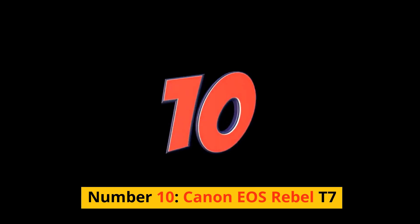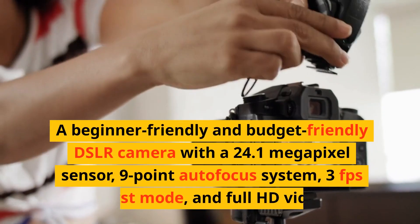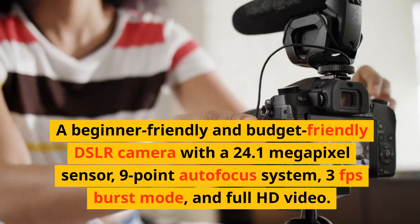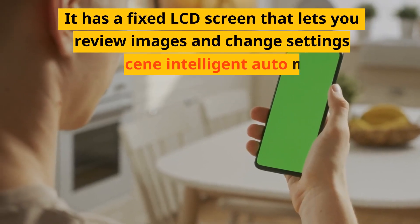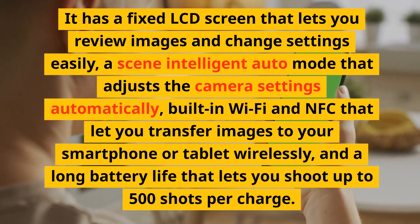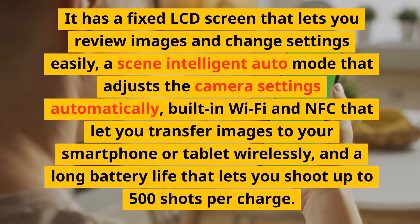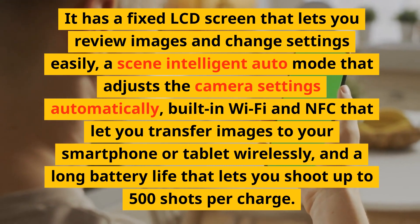Number 10: Canon EOS Rebel T7. A beginner-friendly and budget-friendly DSLR camera with a 24.1-megapixel sensor, 9-point autofocus system, 3fps burst mode, and full HD video. It has a fixed LCD screen that lets you review images and change settings easily, a scene-intelligent auto mode that adjusts the camera settings automatically, built-in Wi-Fi and NFC that let you transfer images to your smartphone or tablet wirelessly, and a long battery life that lets you shoot up to 500 shots per charge.